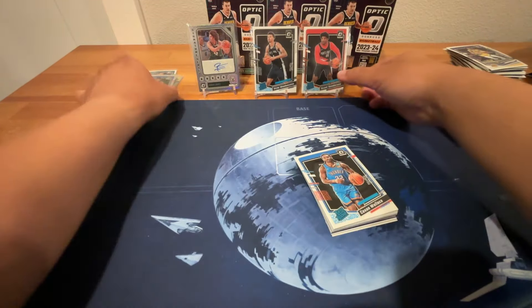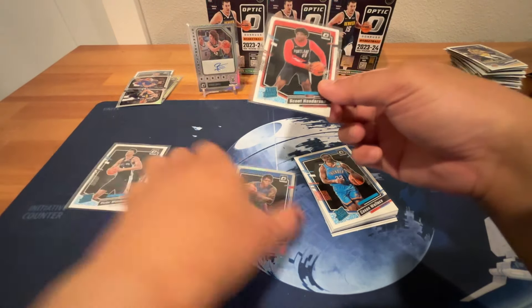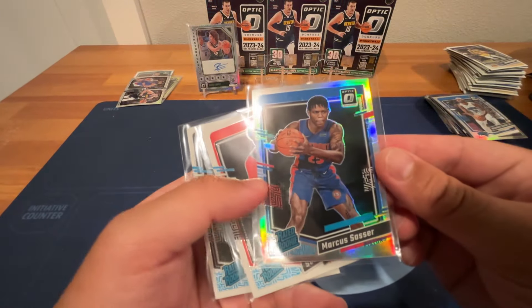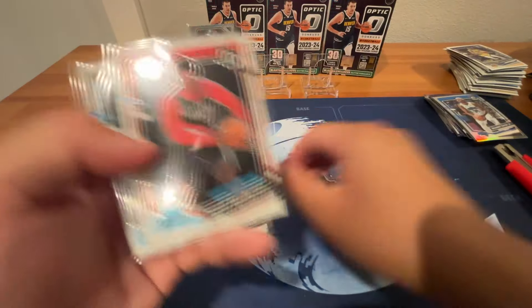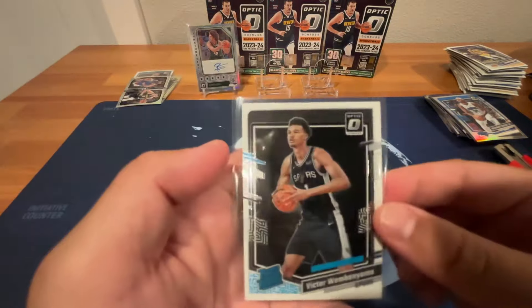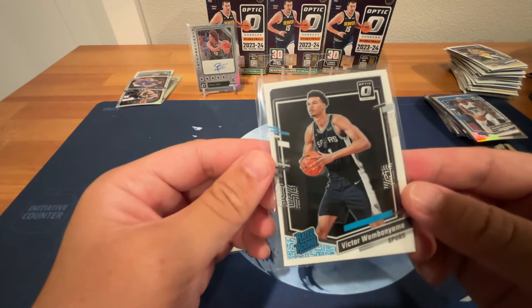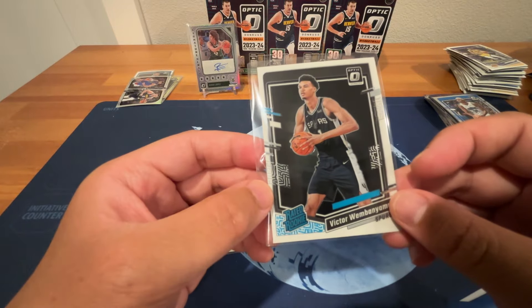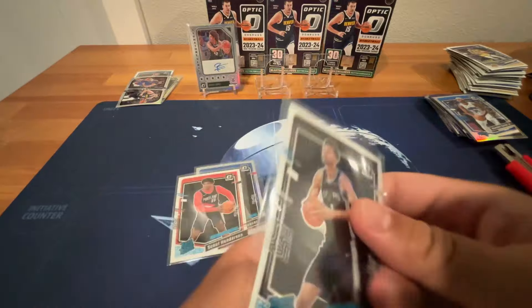We also got this silver Marcus Saucer — probably the best rookie insert silver. Hopefully it does well. Scoot Henderson base — top rookie, just a base rookie. And this base Victor Wembanyama. We got a Wemby rookie — so that's cool. Probably won't send it for grading though because it's super heavy on one side, very off-centered. But at least we got it, so we'll take that one.